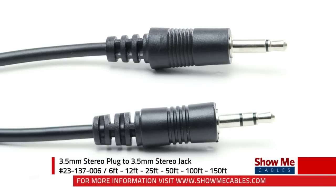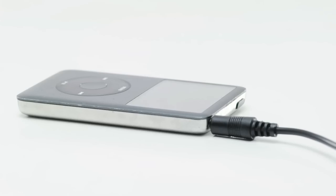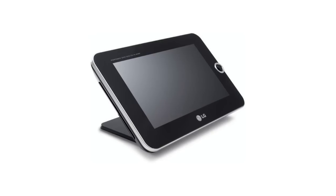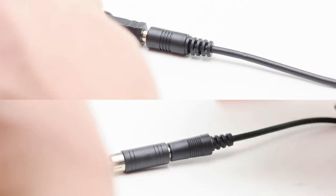3.5 millimeter audio cables are most commonly used for small portable electronics, including MP3 players, cell phones, laptops, computers, and portable DVD players. They are available in mono, stereo, or four-conductor versions, and can be adapted to a wide variety of signal types.